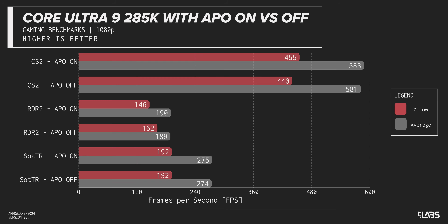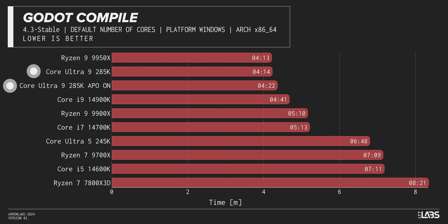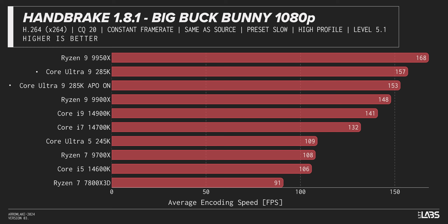This just in: Intel has informed us that despite claims of APO — Application Optimization — being enabled by default on Arrow Lake, it was in fact off on the motherboard they sent us for review. We re-ran the tests and discovered a small framerate increase in CS2, essentially no change in Shadow of the Tomb Raider, and a decrease of about 10% in Red Dead Redemption 2's 1% lows. The rest of our games only saw a 1–2% change, which could be attributed to run variance.